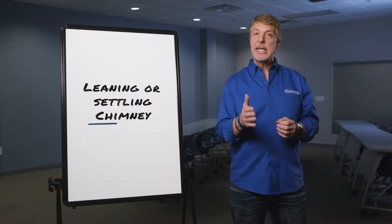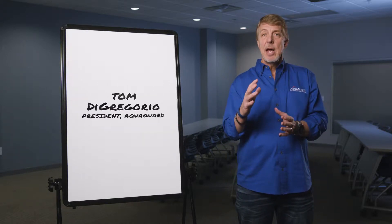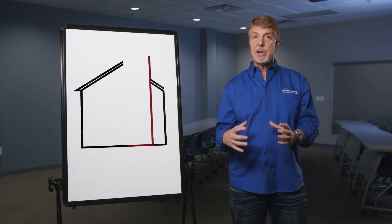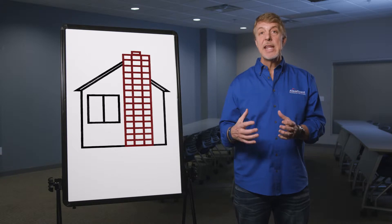Hey folks, today we're going to talk about a leaning or settling chimney. Now when I say chimney, I'm not talking about the kind that are prefabbed. I'm talking about the kind that are literally constructed from the ground up. They typically will have an interior frame of concrete block and then they're faced with brick or stone, and they're very heavy.